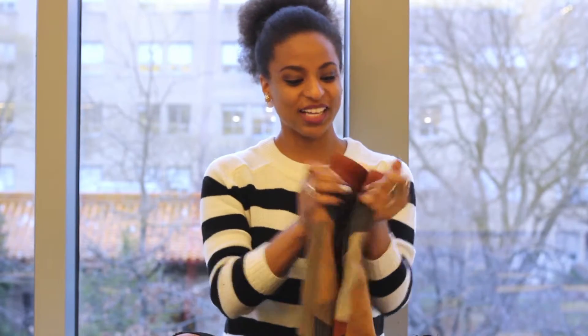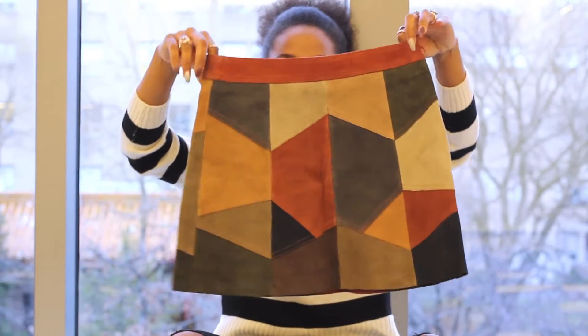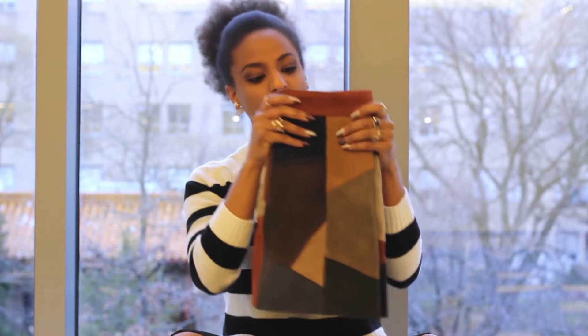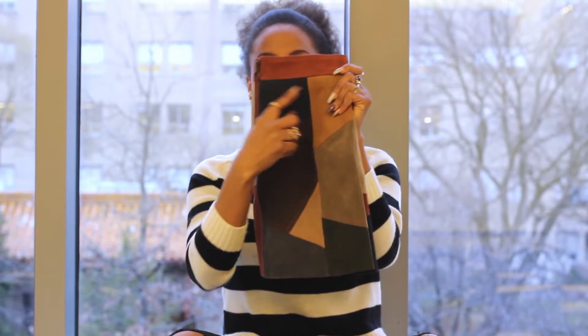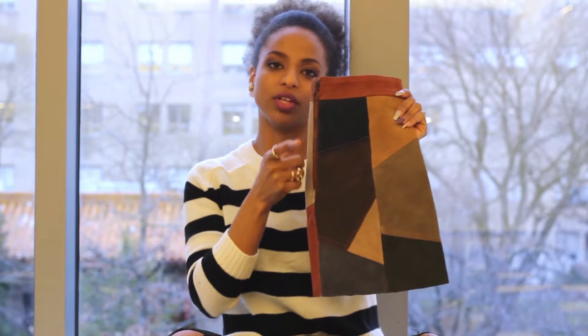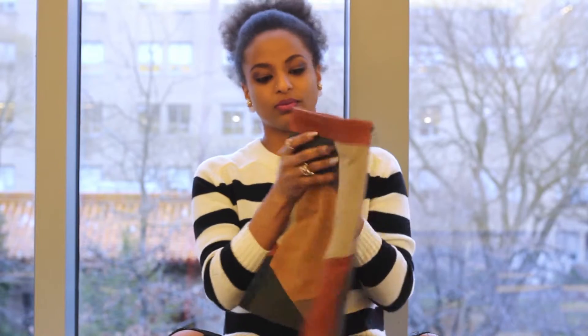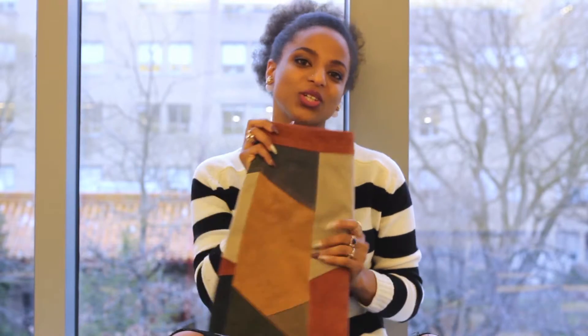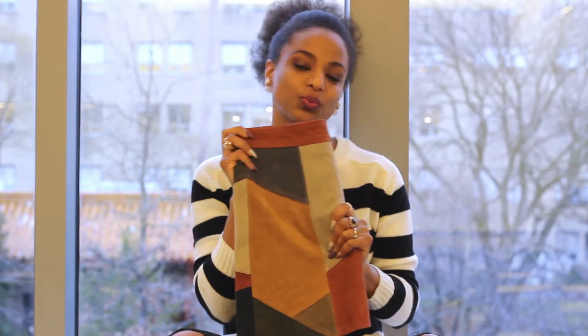This skirt is an A-line style and it's also mini, which I love. It has all these colors on it — pretty much from the fall palette: hunter green, olive green, tan, navy, brown, gray, and so on. I absolutely love the skirt, and that's pretty much what started the 70s inspired look for me.